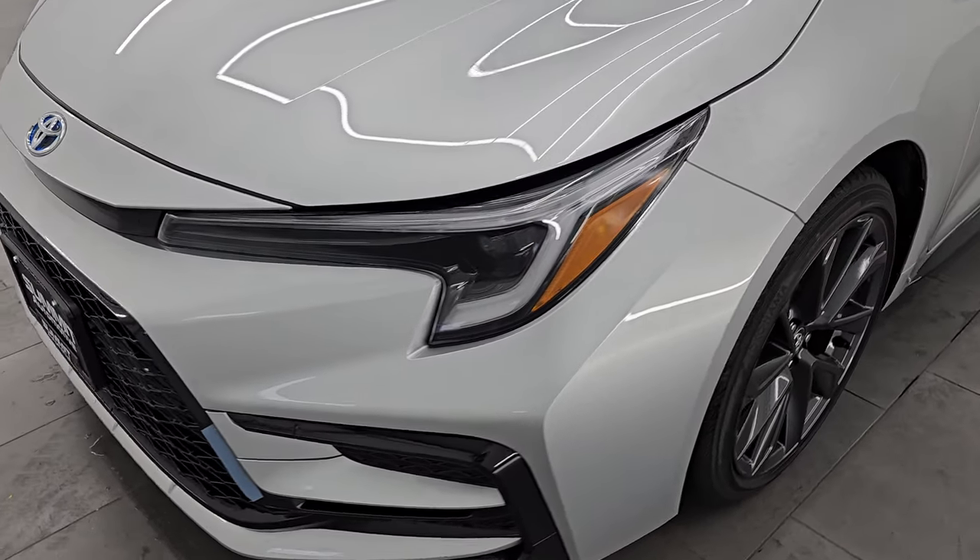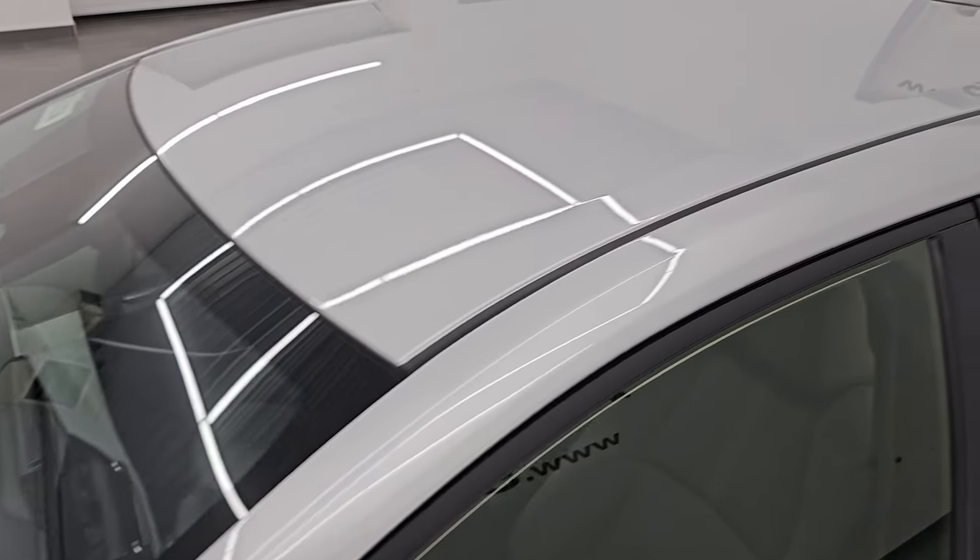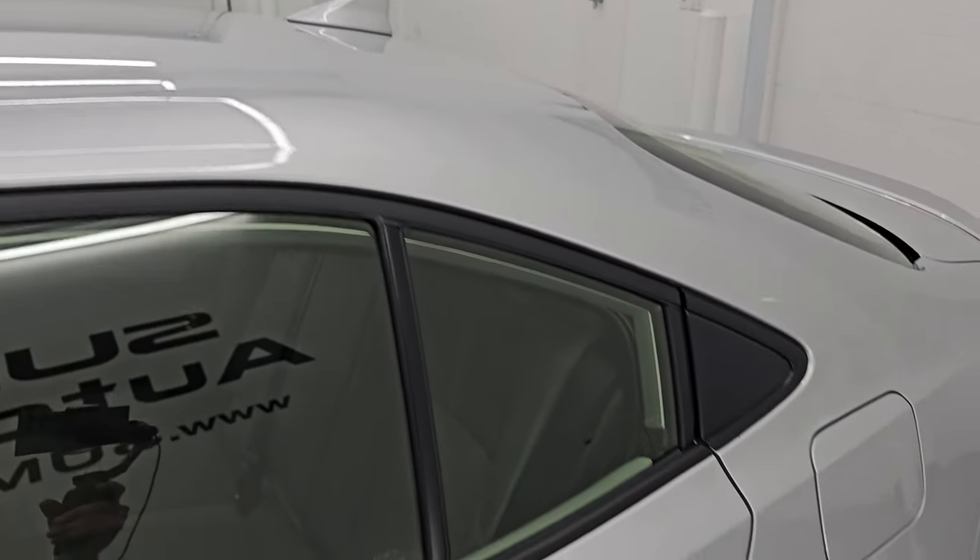I am going to go all the way around in this video — inside, start it up, take a look under the hood, show you all the options, and give you the most accurate representation that I can of the vehicle.